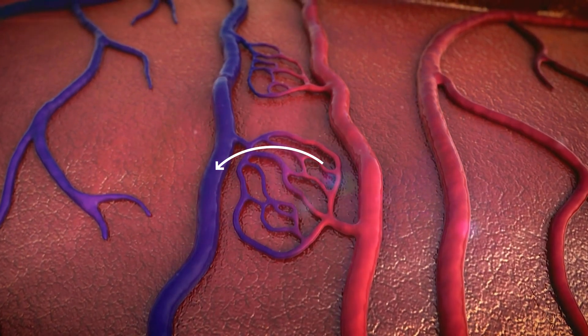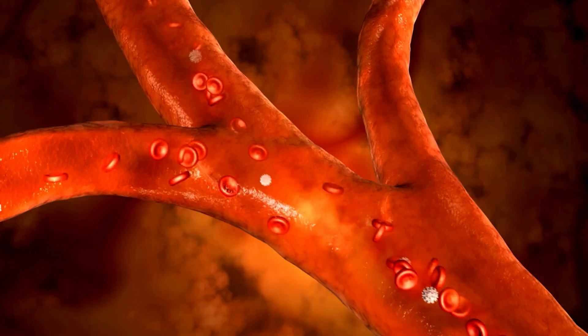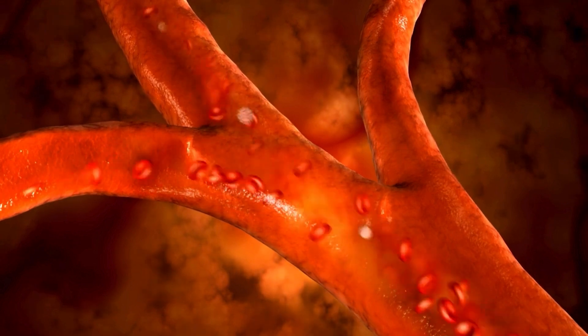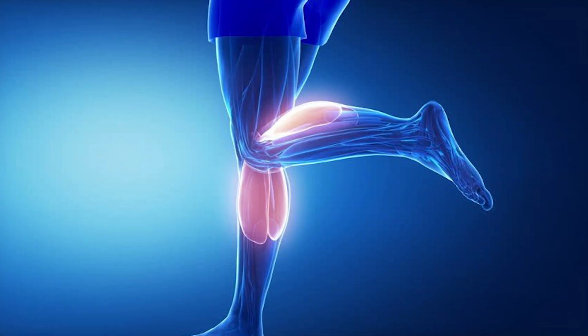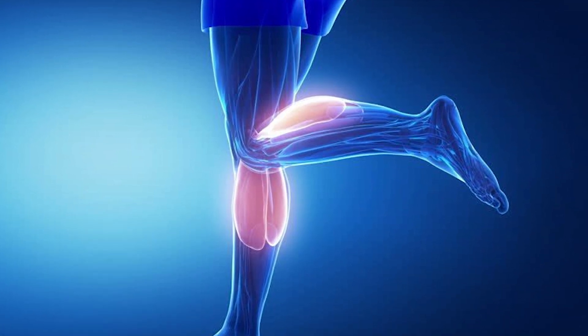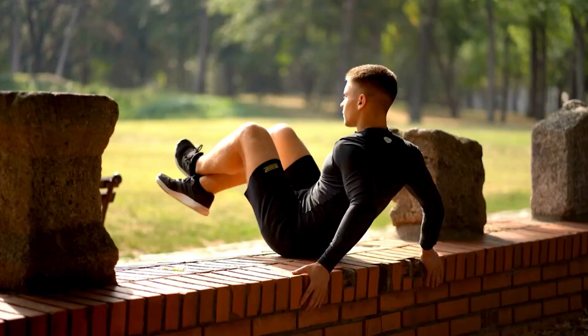Now the veins, believe it or not, tend to be bigger than the arteries, but they are thinner because the pressure inside the veins is usually not that high. The blood flow in the veins back to the heart tends to be passive because you don't have a second heart pushing the flow back. Although you don't have a second heart, the muscles in your legs — and especially your calves — can work as a pump every time you walk or do exercise. That's why walking and exercise help your venous circulation tremendously.